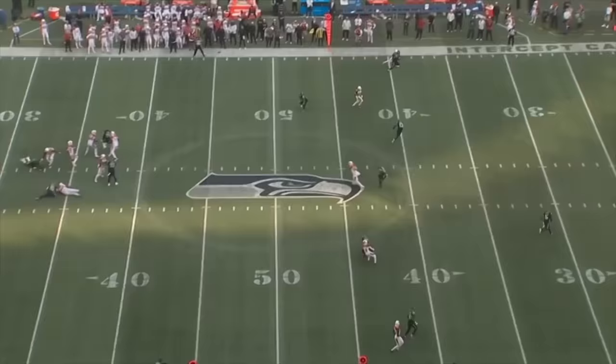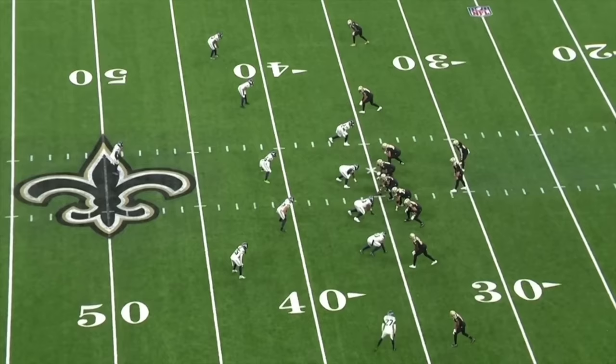On this play against the Cardinals, he doesn't jam at the line, but he does a great job using the sideline. No issues matching NFL speed on the outside, and he makes a great play on the ball right here.